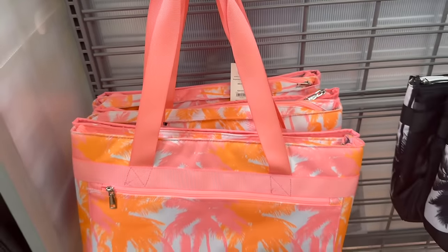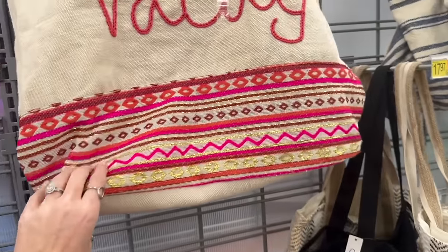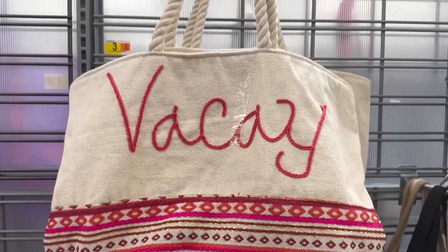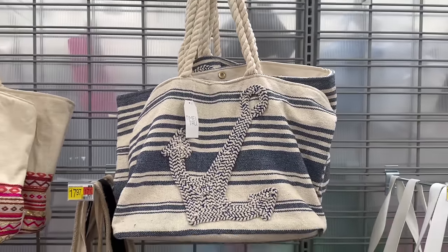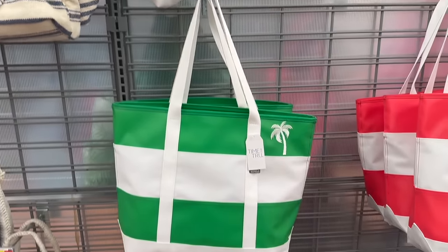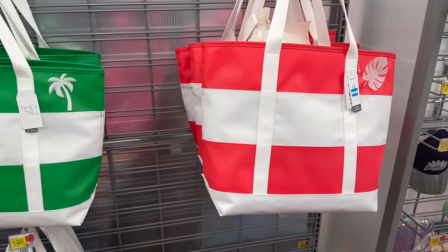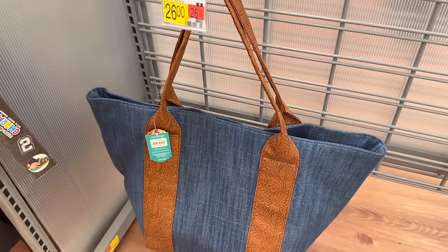Check this beach bag out — it's super roomy at $18.97. They also have the black and white version. The woven totes are $17.97, and then they have one with an anchor on it — super cute. This is the only pouch they have out right now, so I'm assuming they're working on getting more. They also have these for $19.98 — and look at this little cute tote for $26.